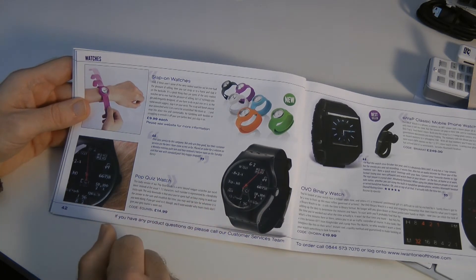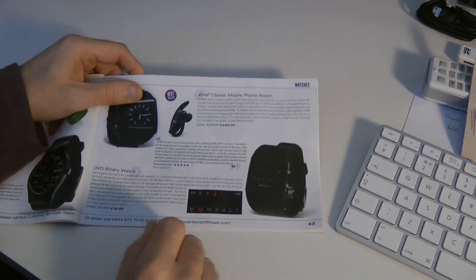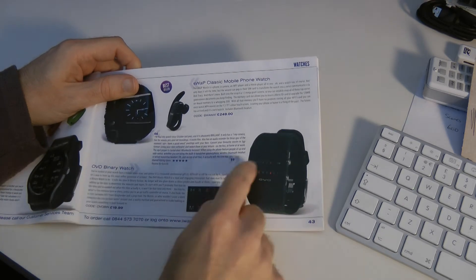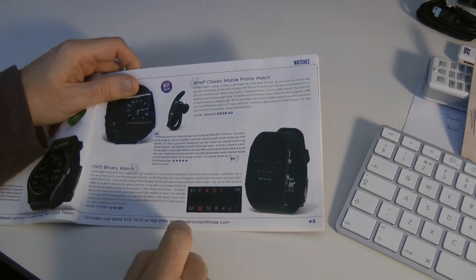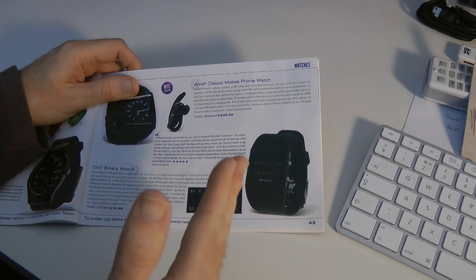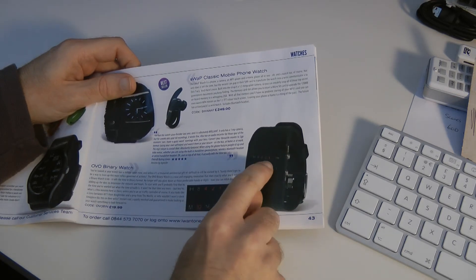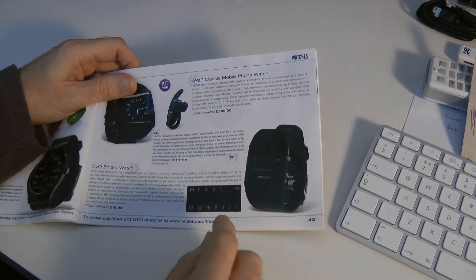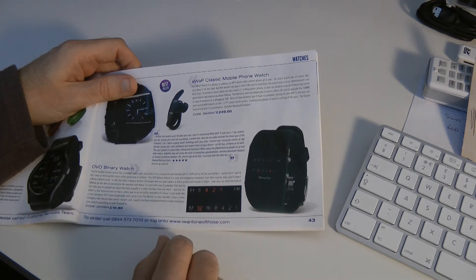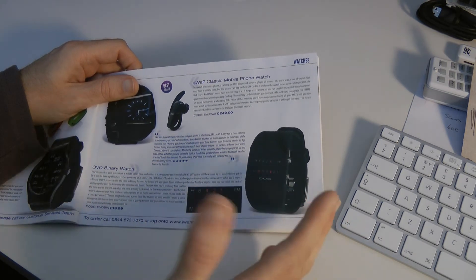So a pop quiz watch with sums around it doesn't really add up. The second one that really made me laugh was this OVO Binary Watch. I like the style of this watch a lot — it's a good price as well at £19.99 — but I thought binary was made up of 1s and 0s. Well, this watch clearly isn't 1s and 0s; it's 1, 2, 4 and 8 for the hours, and then 1, 2, 4, 8, 16 and 32 for the minutes. Now it's a clever way that it tells the time, but it isn't really binary, is it?